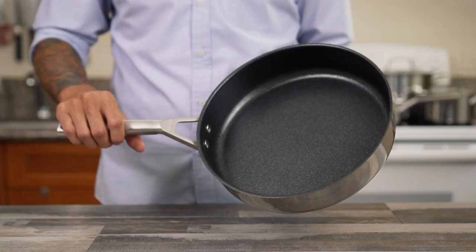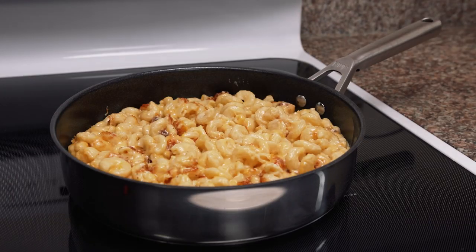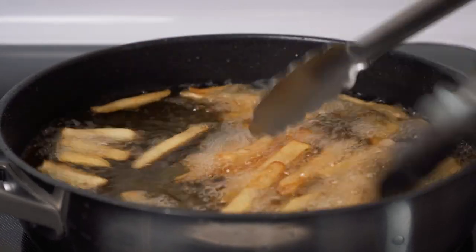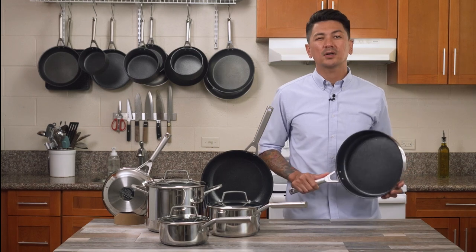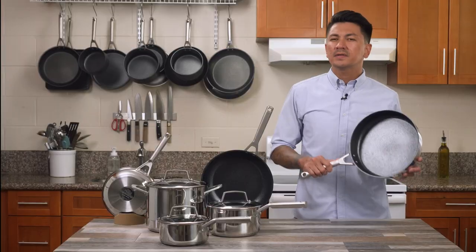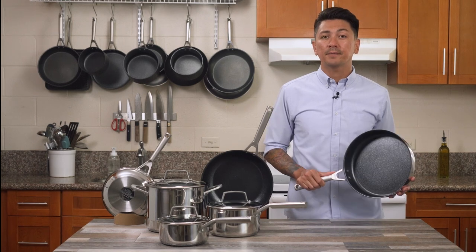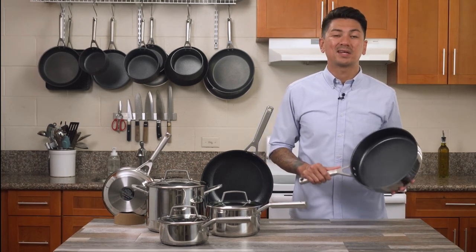Saute pan cooking: Your saute pan is your perfect companion for one-pot meals like mac and cheese or desserts like skillet cookies. It also works great for shallow frying foods like chicken or french fries. The higher sidewalls make the saute pan better for cooking foods that splatter. The stainless steel line comes with a 3-quart saute pan, which is great for cooking for around two people. If you're looking to cook for more of a crowd, Ninja also offers a 5-quart saute pan perfect for making large meals.